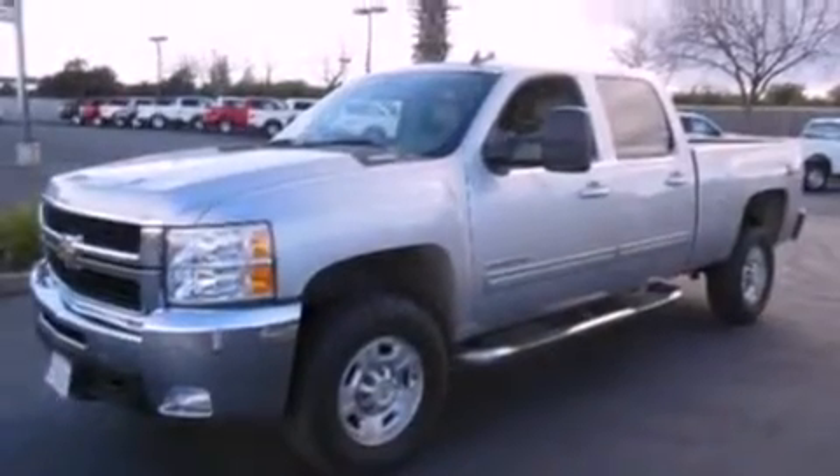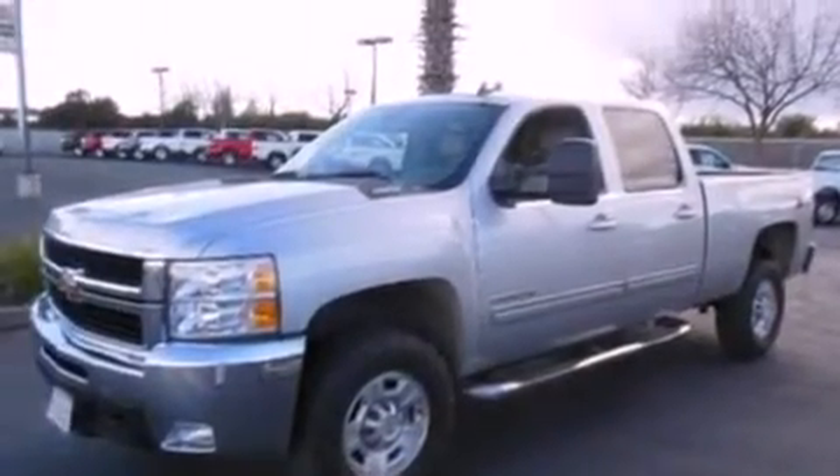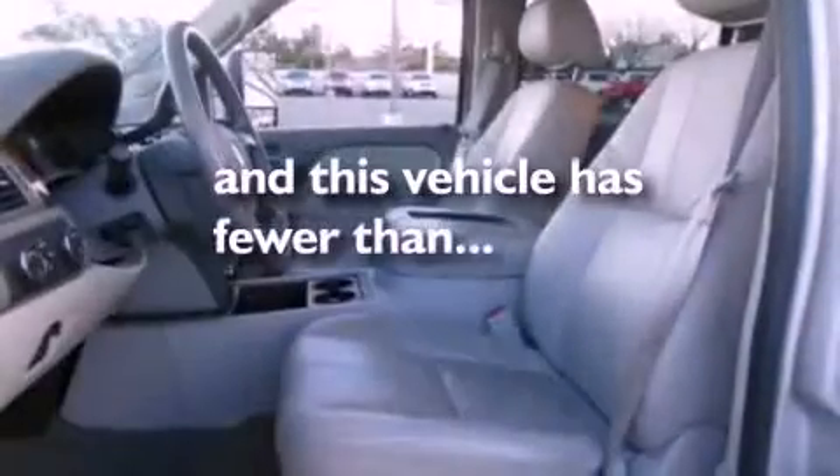A trailer hitch receiver, a security system, dusk-sensing headlights, an auto-dimming rearview mirror. And this vehicle has less than 49,000 miles.